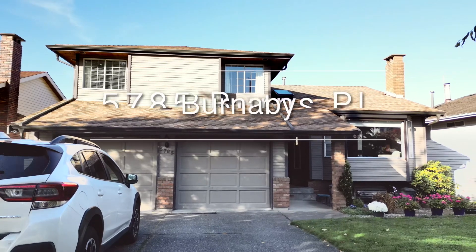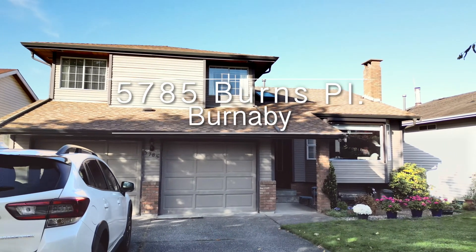If you've been waiting for a large family home in Burnaby South, check out 5785 Burns Place. First time on the market, this property has been lovingly maintained by the original owner. Four bedrooms, three bathrooms, 3387 square feet. Let's take a look.